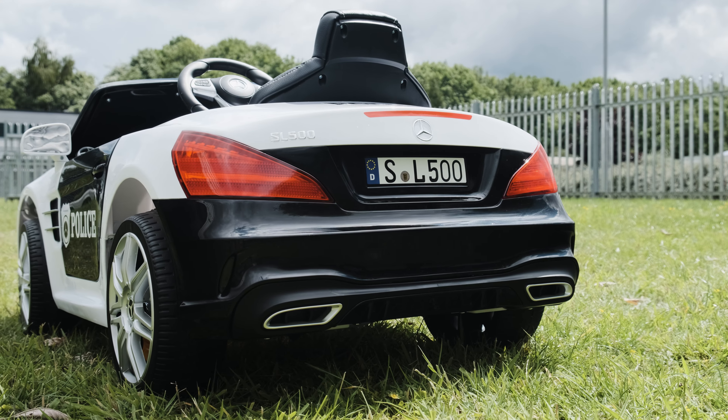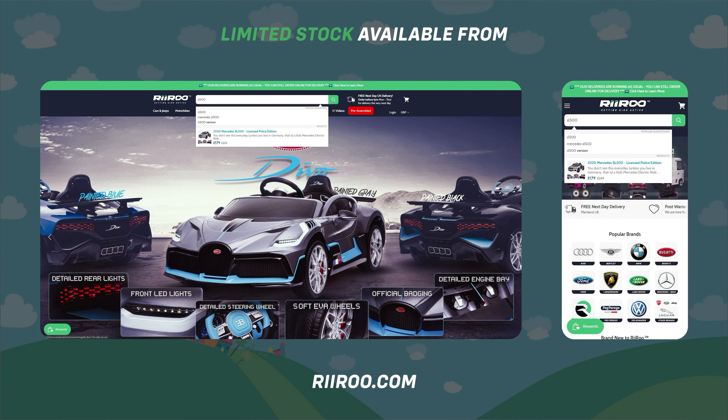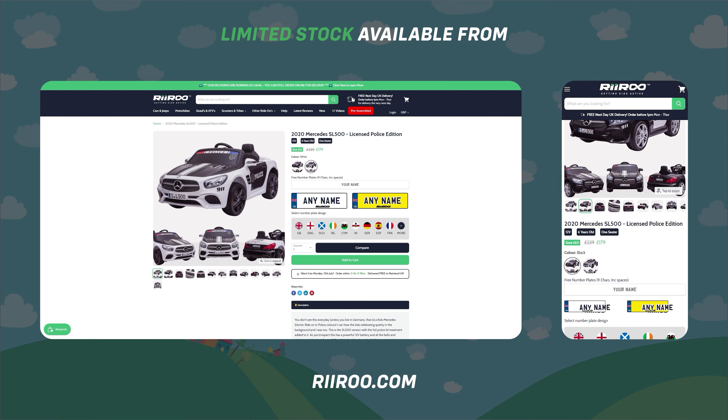If you would like to buy one of these great products, then go to our website at riru.com, where we offer free next-day delivery, as long as you live in the UK mainland and place your order before 1pm.